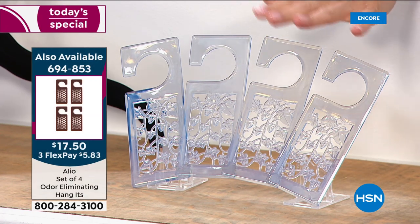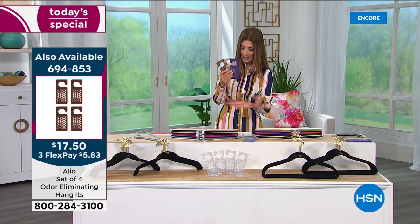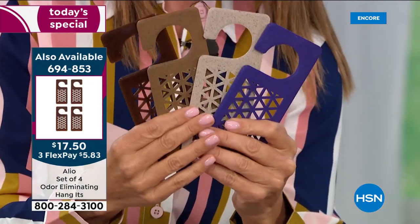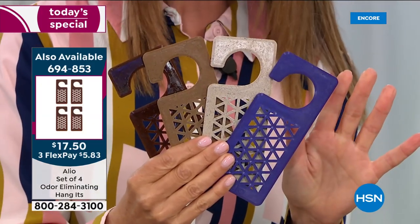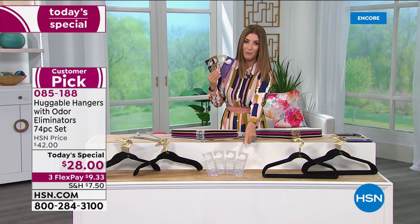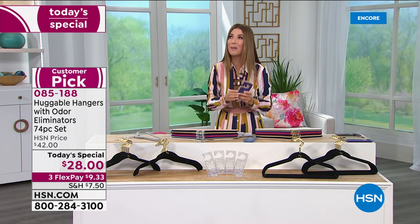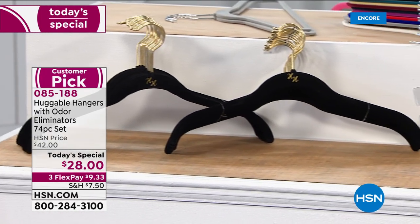You can buy more hang-its for $17.50, and they come in other great fragrances — cashmere, cedar, lavender, and sandalwood. They're a great addition to your today's special purchase. Four of these are $17.50, and for 11 more dollars, you're getting 70 hangers at the lowest price we've ever offered in the 20-year history of huggable hangers here at HSN.